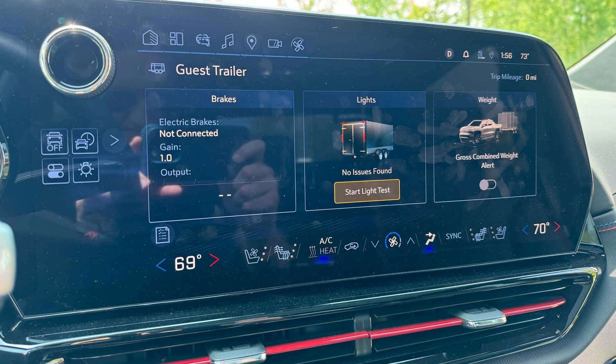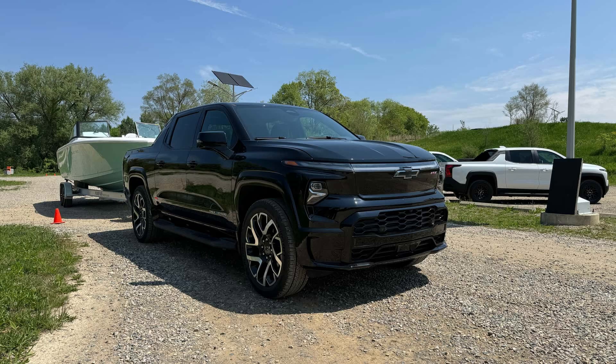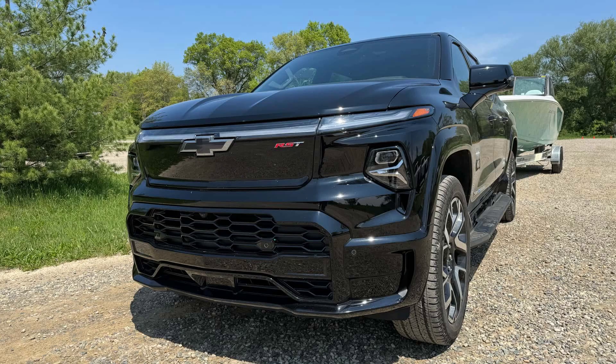Furthermore, unlike the F-150 Lightning, the design is new and distinct even if it bears the Silverado moniker. Silverado EV feels like a misnomer to me.